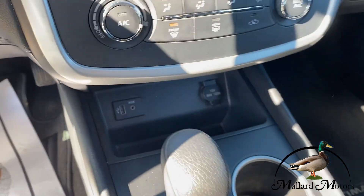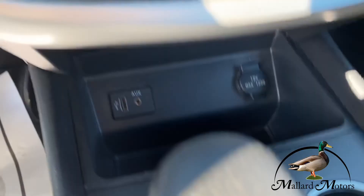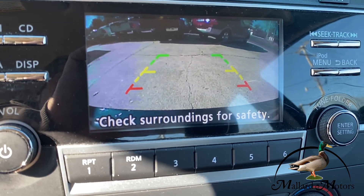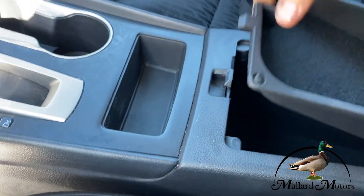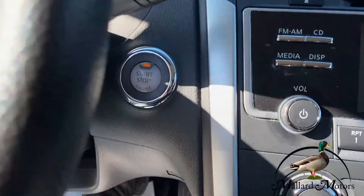Inside here, we've got lots of cup holders, charging and auxiliary ports. Got our backup camera built into the screen right there. Lots of storage here — two different layers of it, in fact — plus another charging port in there if you want to hold your phone.